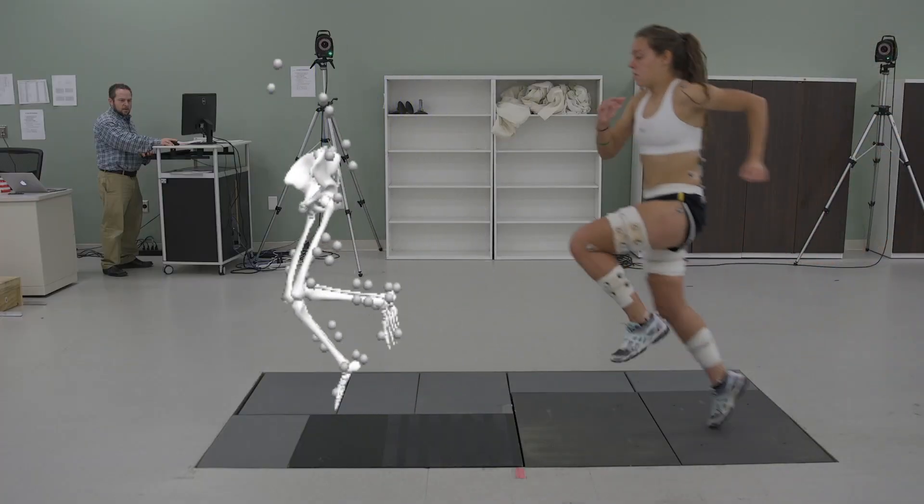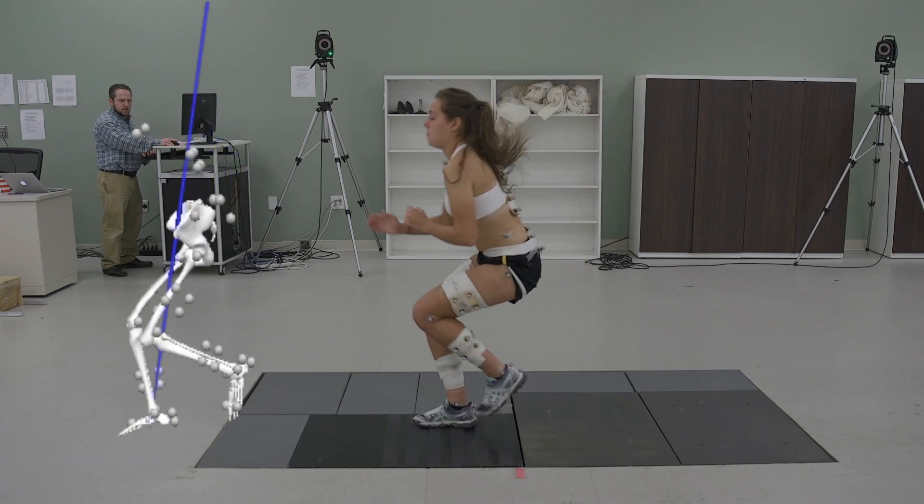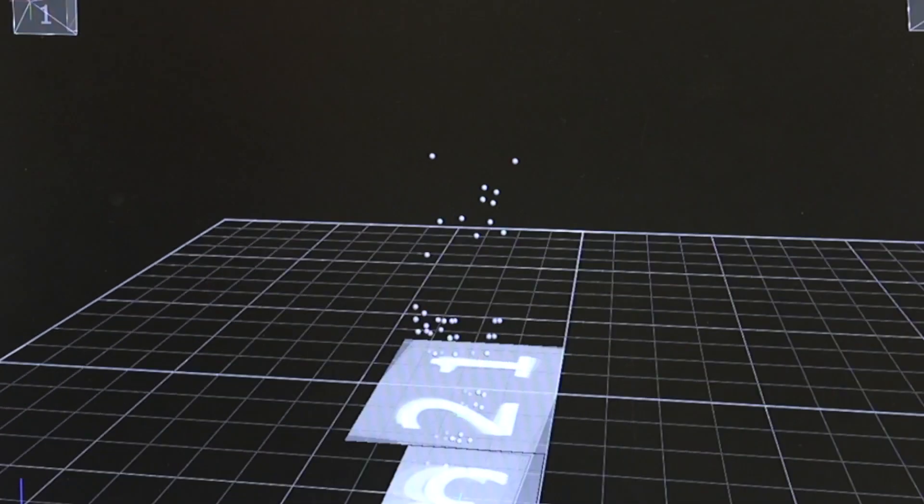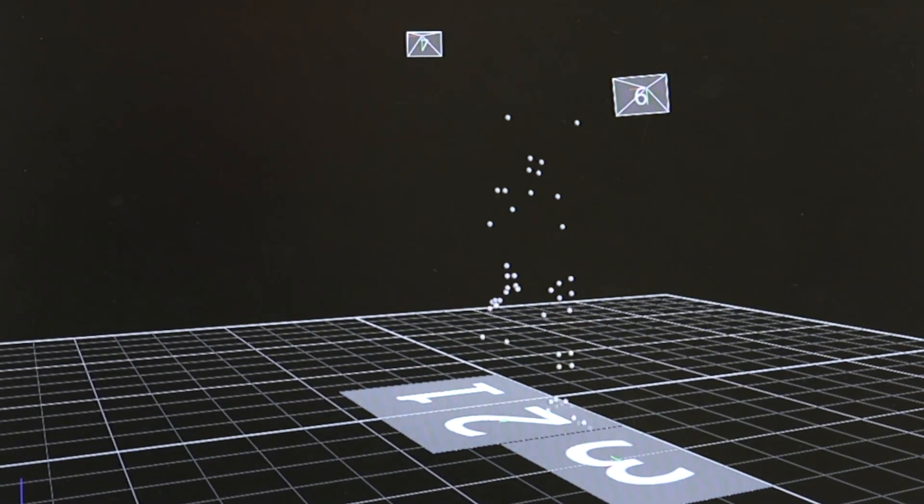We were looking at whether or not it changes biomechanics. We know it's effective in reducing injuries by about 70 percent, and that's both lower extremity and upper extremity injuries that it impacts.